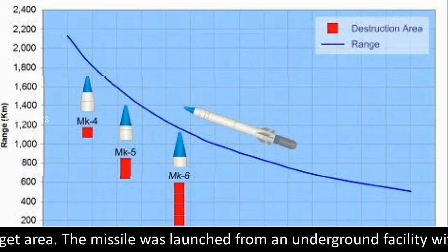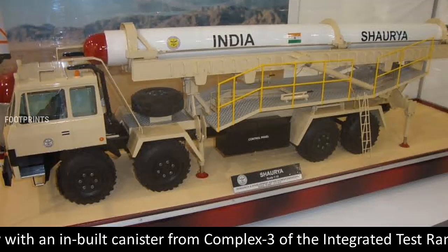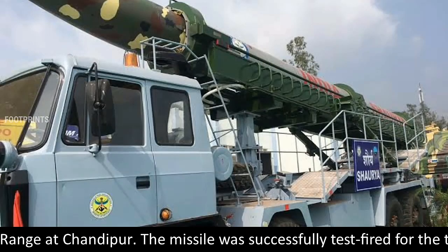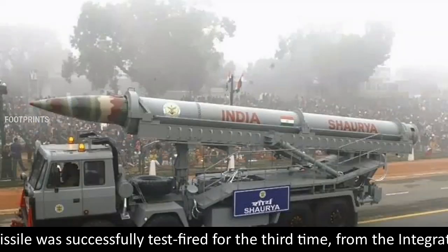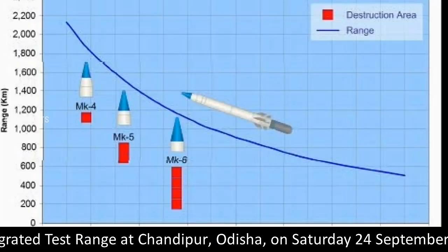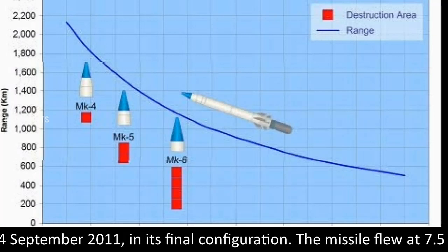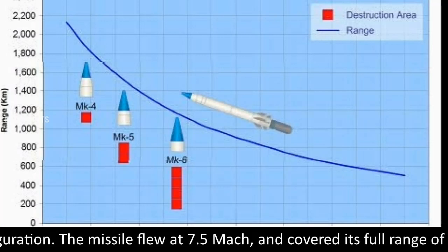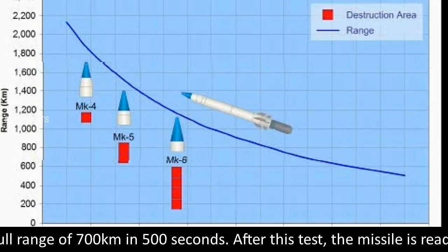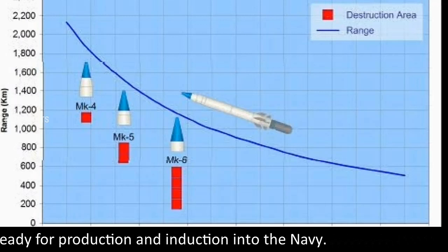The missile was launched from an underground facility with an inbuilt canister from Complex 3 of the Integrated Test Range at Chandipur. The missile was successfully test-fired for the third time from the Integrated Test Range at Chandipur, Odisha, on Saturday, September 24, 2011, in its final configuration. The missile flew at Mach 7.5 and covered its full range of 700 kilometers in 500 seconds. After this test, the missile is ready for production and induction into the Navy.